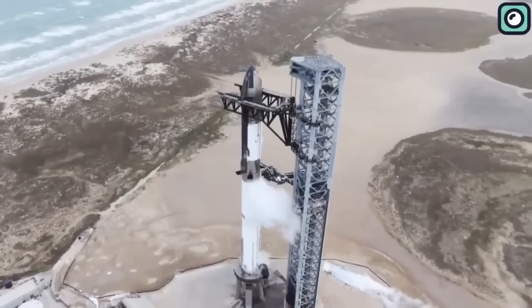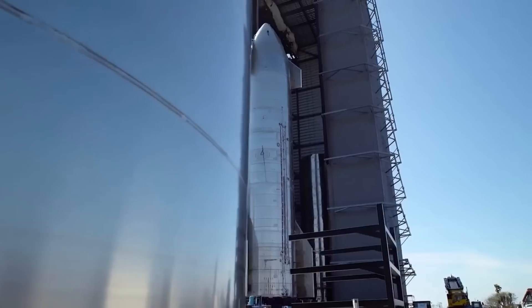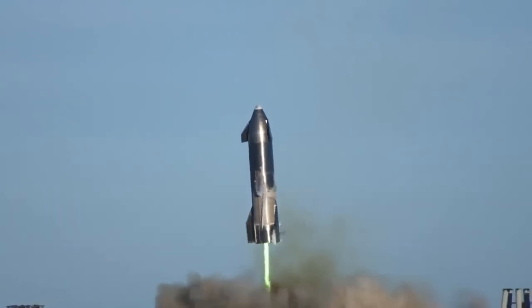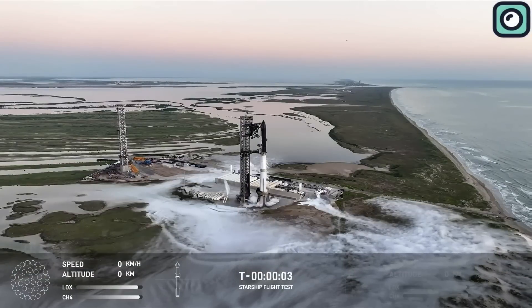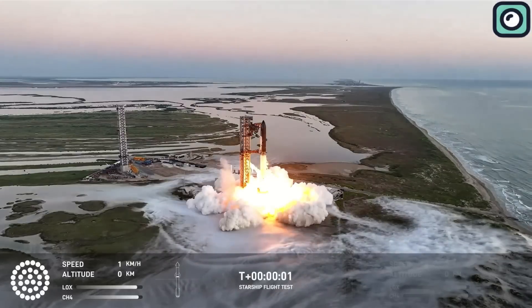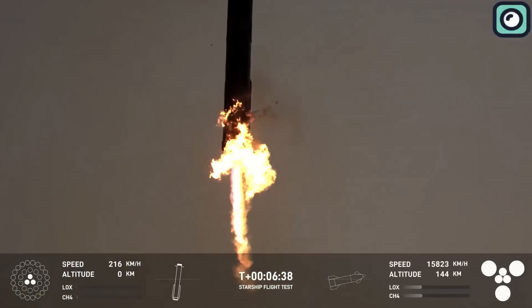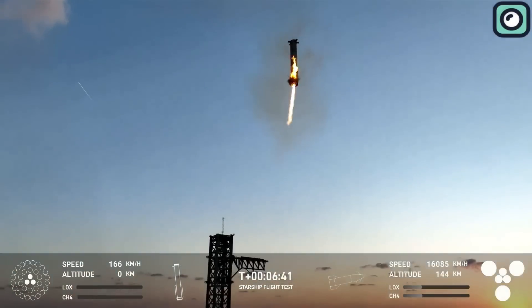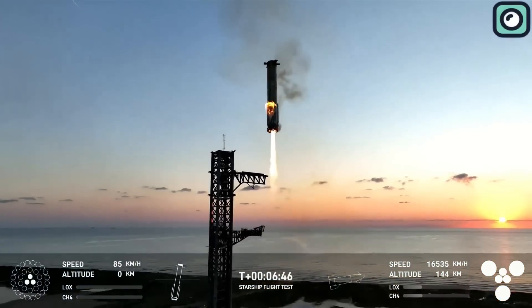SpaceX has conducted five orbital test flights with Starship, each iteration outperforming the last. The first test flight, back in April 2023, ended in an explosion shortly after liftoff. Fast forward to the fifth test flight, and the contrast is remarkable — this latest mission not only achieved a full orbital attempt, but also completed a successful re-entry and, for the first time, a mid-air booster catch by the Mechazilla Tower system.